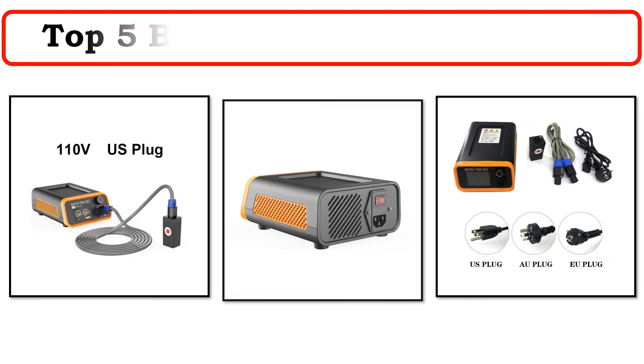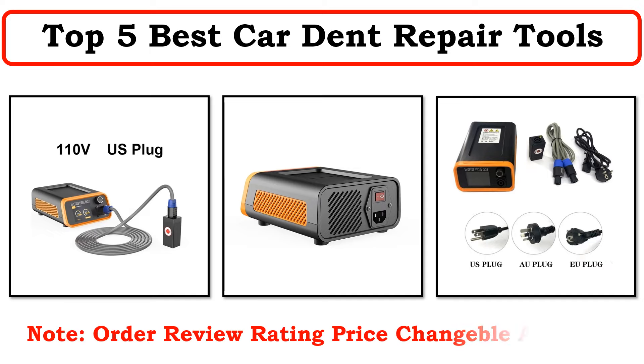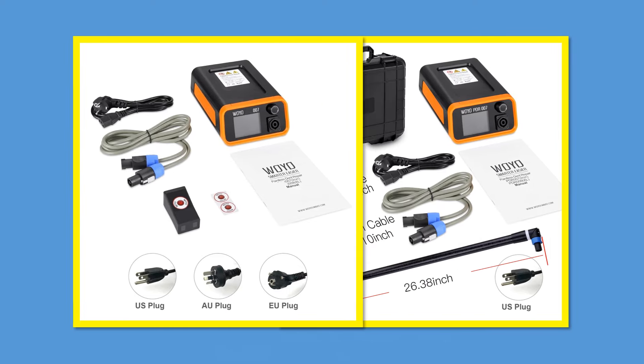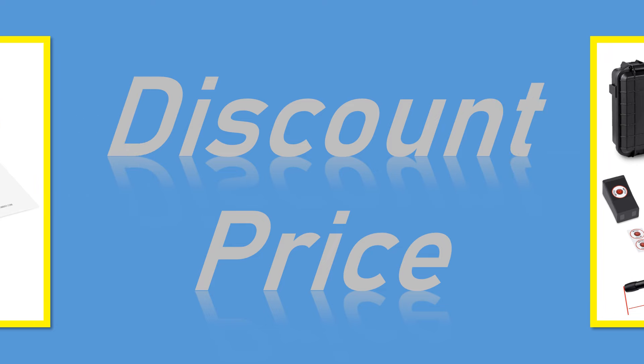Hi everyone, welcome to my channel. In this video I have compiled a list of the top 5 products in the market. We made this list based on our personal opinion based on their price, quality, durability, brand reputation, user feedback and other related issues.